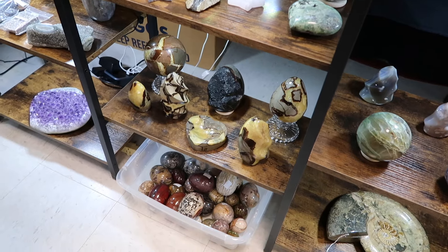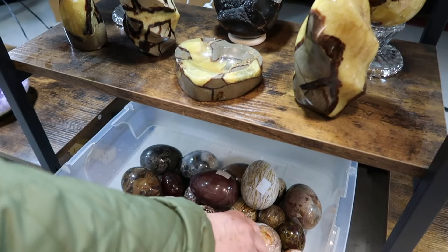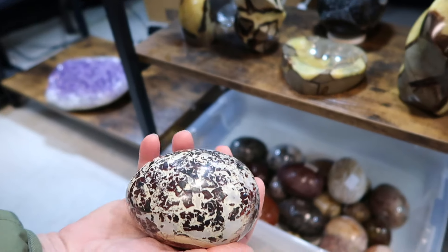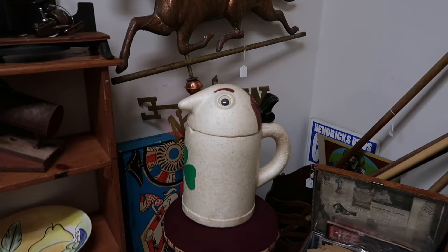Oh, look at all these eggs! Oh my gosh. Wow. They're beautiful. Oh my gosh, look at this giant one. Oh, I love it. Oh my gosh, it looks like an egg — I mean, it's egg-shaped anyway. He's so great.